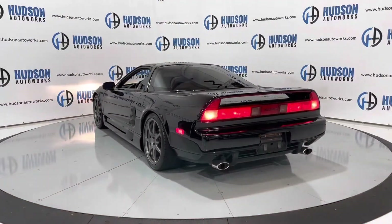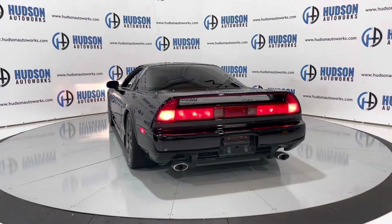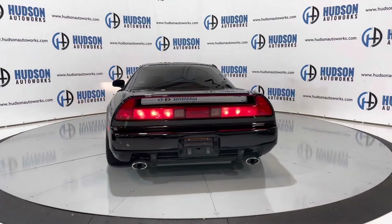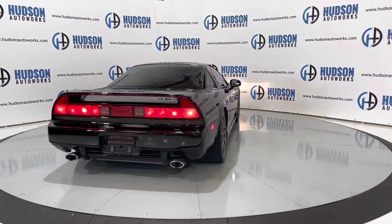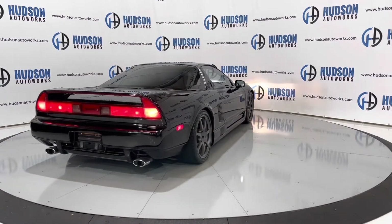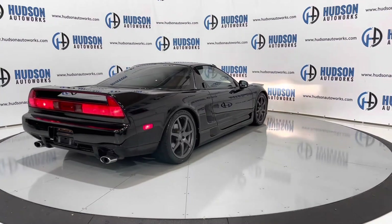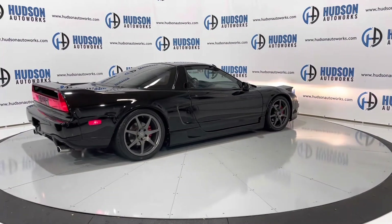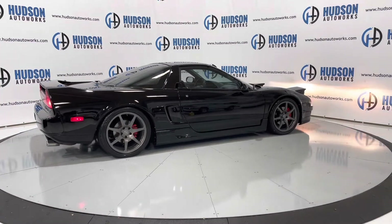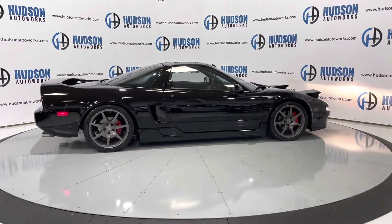The legendary Acura NSX supercar — this is a 3-liter V6 mid-engine supercar with dual exhaust at the side of the rear. These aftermarket carbon wheels are wrapped in brand new tires. Super sleek profile.